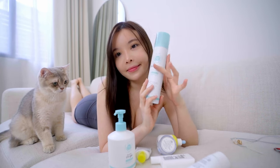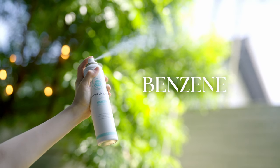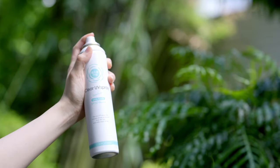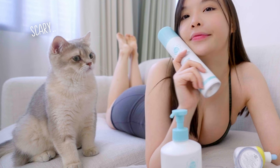I love the spray-on sunblock. However, there are some notes of caution — in recent years, major brands have found benzene in their spray-on sunscreen, and benzene is a known carcinogen. So do spray it in a well-ventilated area.